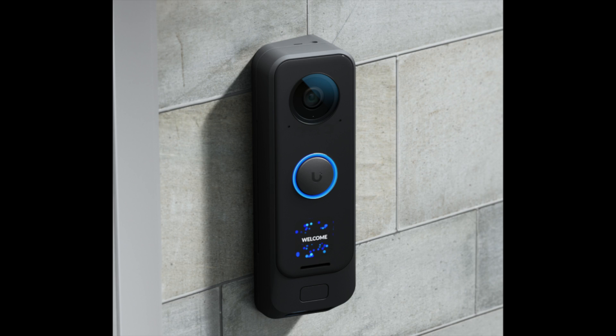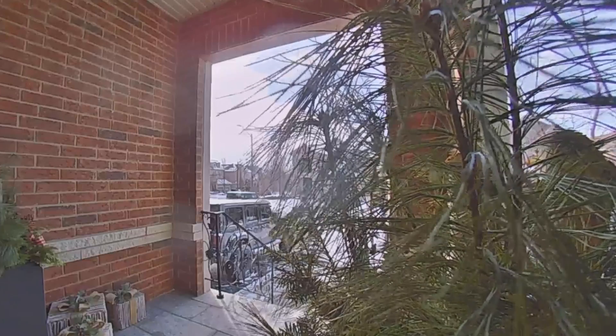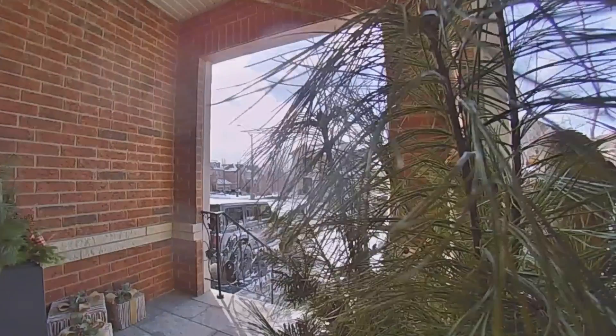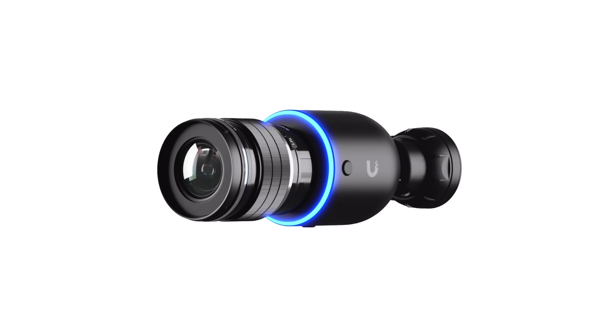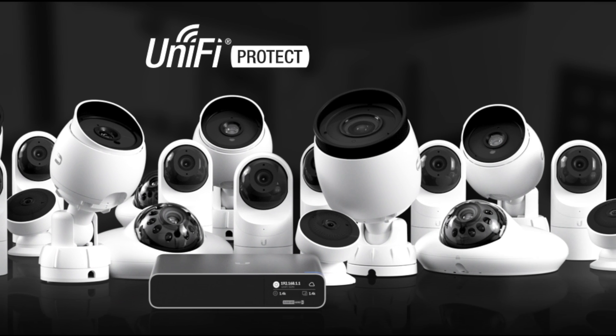Take a look at all the other camera options Unifi has as well. Like I mentioned, I have the doorbell which can simply replace your current doorbell — it gets its power from existing wires and sends a continuous camera feed back to the Dream Machine wirelessly. Or check out the super high-end cameras, the G5 bullet cameras, or the many other options they have. I've put links below that highlight everything mentioned in this video.